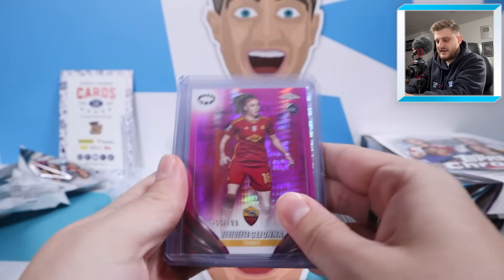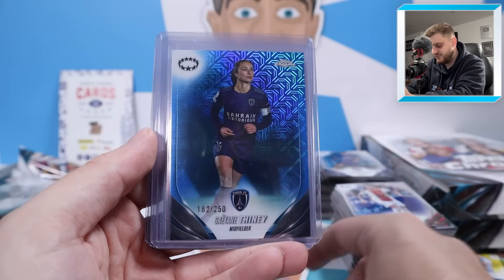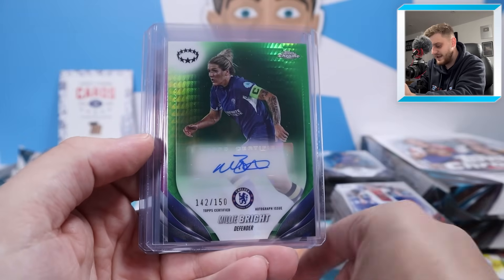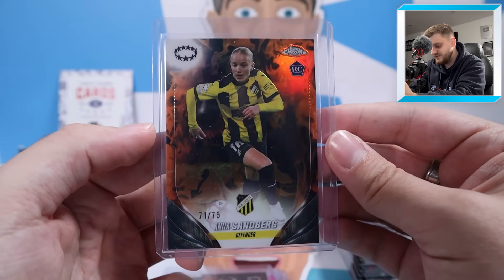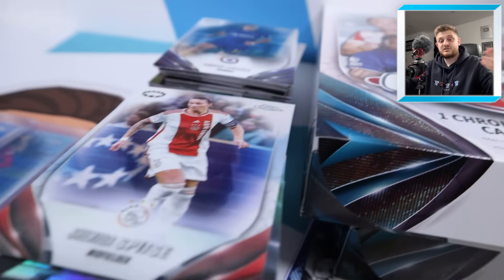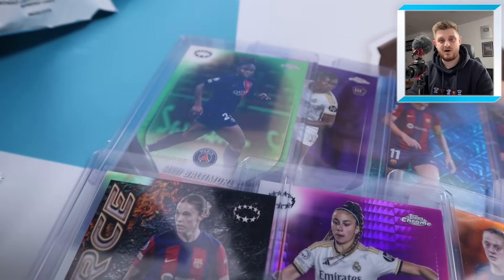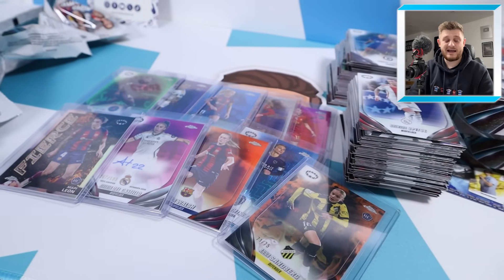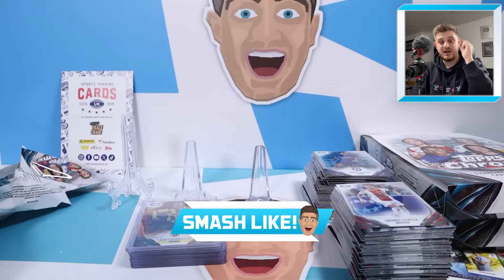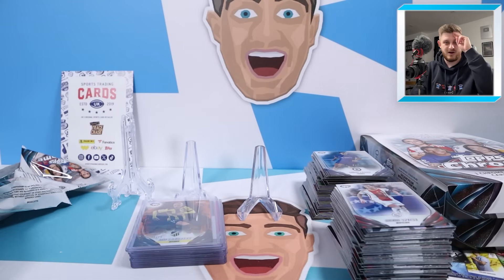Two very solid boxes! Let's run through the hits: Gleona to 199, Bonmati Pulsar, Putellas to 250, Caicedo to 299, Baltimore to 150, Finny to 250, Kira Walsh to 25 - arguably the best hit of the day - Millie Bright to 150, Del Castillo to 199, Mappy Leon Fierce case hit rookie, and Arna Sandberg to 75 Inferno rookie for BK Hacken. Massive thank you to Sports Trading Cards UK for supplying the boxes. Check out Dub Breaks for Women's Chrome box breaks. If you enjoyed the video, smash the like button, subscribe if you're new, and hit the notification bell so you never miss future uploads. Thanks for watching - see you in the next one!